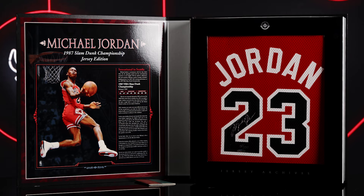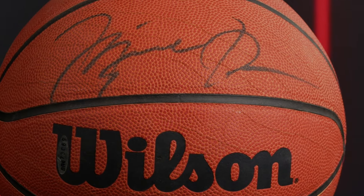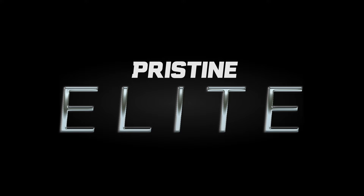Pristine Elite features only hand-selected rare compelling items, and you can bid on these authenticated items today with absolutely no reserves. Don't miss your chance on a piece of basketball history. Head over to pristineauction.com now and place your bids before the Elite Auction ends.